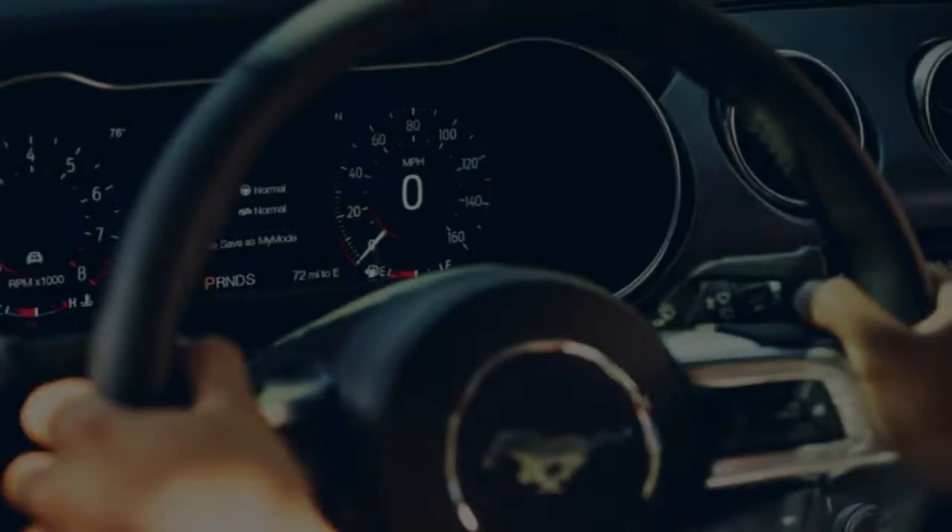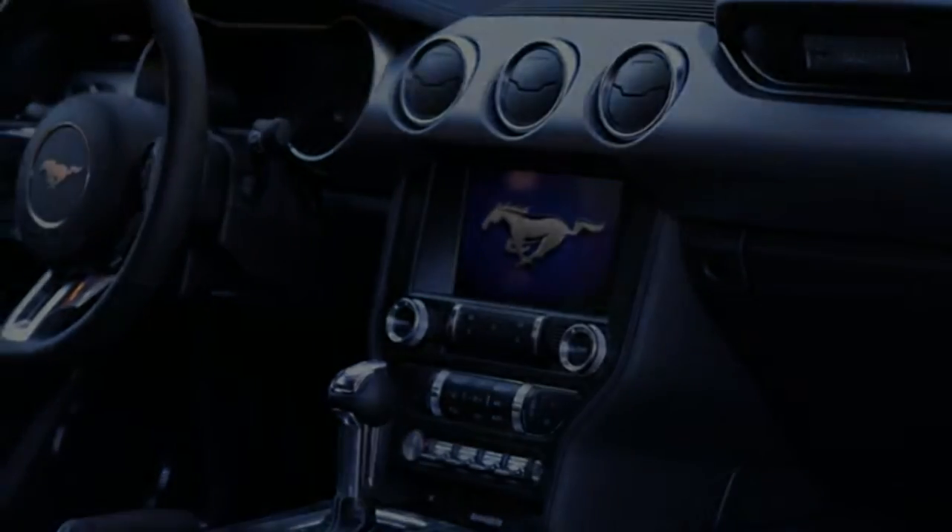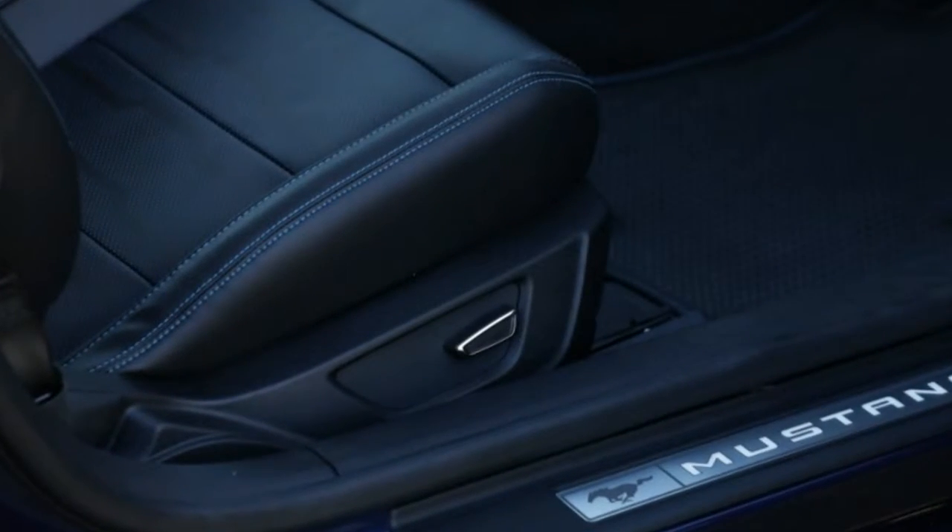4-wheel disc brakes with 4-wheel ABS. Front and rear vented discs. Brake assist and hill hold control. Mechanical limited slip differential.